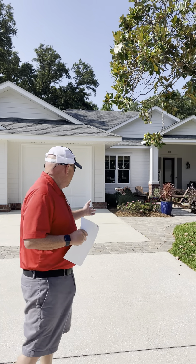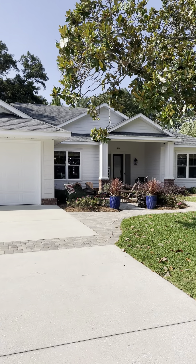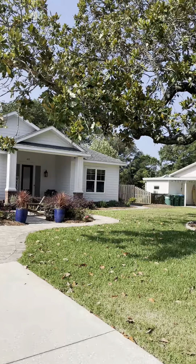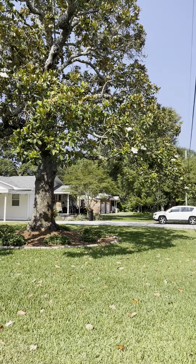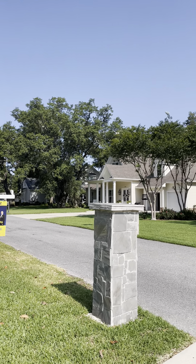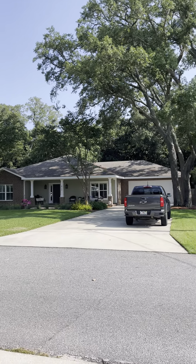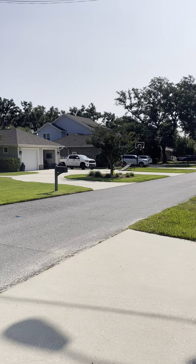Going up the driveway, it's a really nice curb appeal. What's unique here is there are also a lot of other new houses on this street. Just across the street I see one, two, three, four, five houses that were probably all built within the last ten years. Most of Gulf Breeze proper was built in the 60s, so the fact that you have all these new houses on the same street is unique.